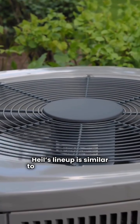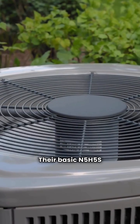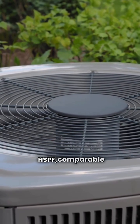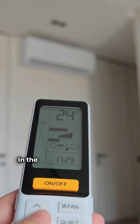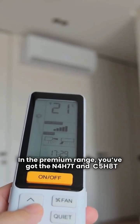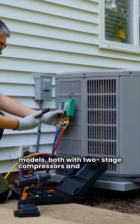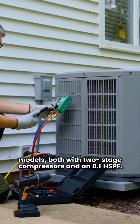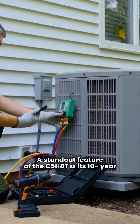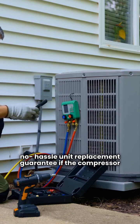Heil's lineup is similar to other Carrier brands. Their basic N5H5S model has an 8.1 HSPF, comparable to Coleman's basic offering. In the premium range, you've got the N4H7T and C5H8T models, both with two-stage compressors and an 8.1 HSPF. A standout feature of the C5H8T is its 10-year, no-hassle unit replacement guarantee if the compressor fails.